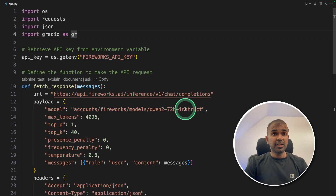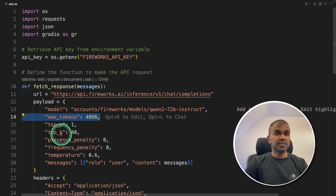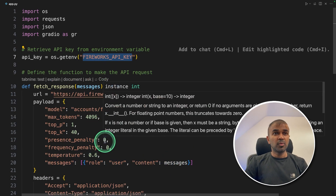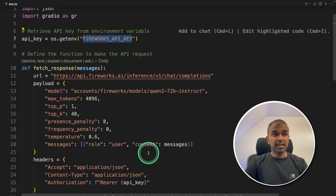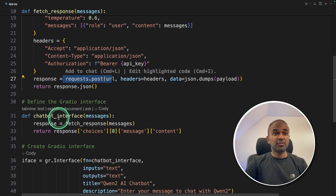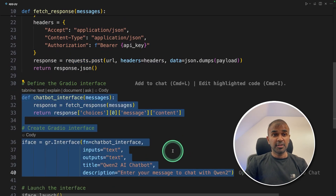Here we are using a POST request with model parameters such as the model name, maximum number of tokens, temperature, and messages. We generate a Fireworks API key from Fireworks AI, then post that request. Finally, we integrate that with Gradio.